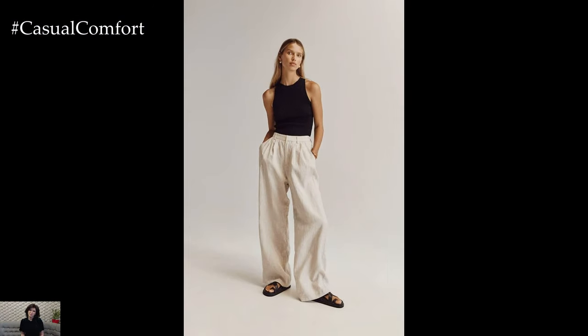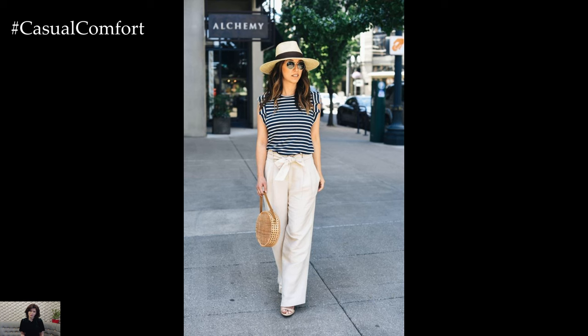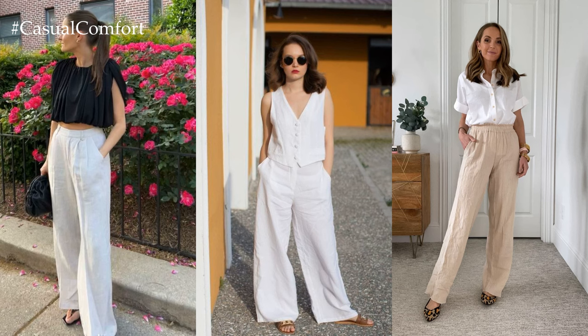Experiment with different styles and silhouettes of linen pants to find the perfect fit for your body type and personal style. Whether you prefer wide leg, cropped, or tapered, there are endless outfit possibilities to explore with this versatile wardrobe staple.